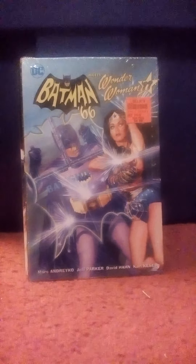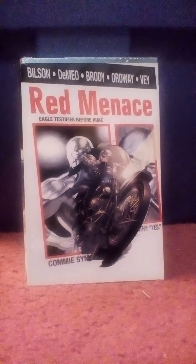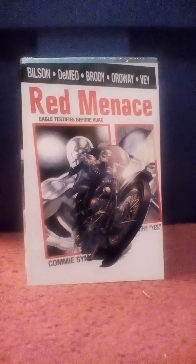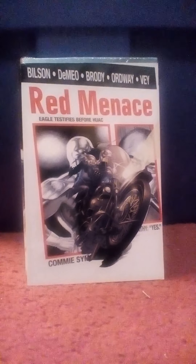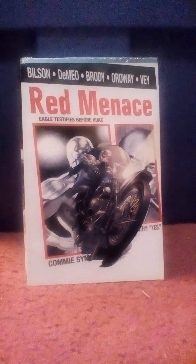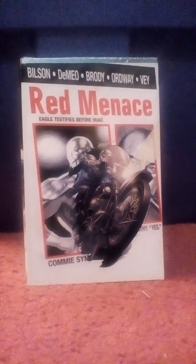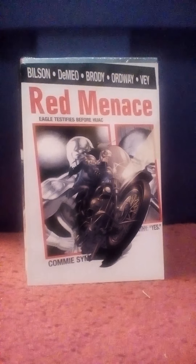This next one was one that I found — I flipped through it and it just grabbed me. It's called Red Menace. I like stories that are set back in the 1940s and 1950s. This one was set in 1953 during the McCarthy era, where they were trying to ferret out communists who were in Hollywood and politics. It centers around two heroes, one called The Eagle. It just looked like a really cool story, and I think it was either $1.99 or $2.99 for this trade paperback.